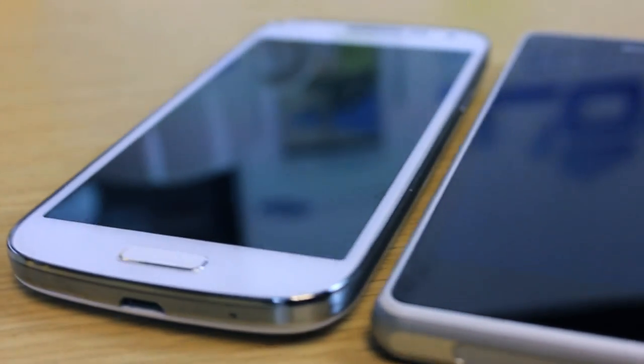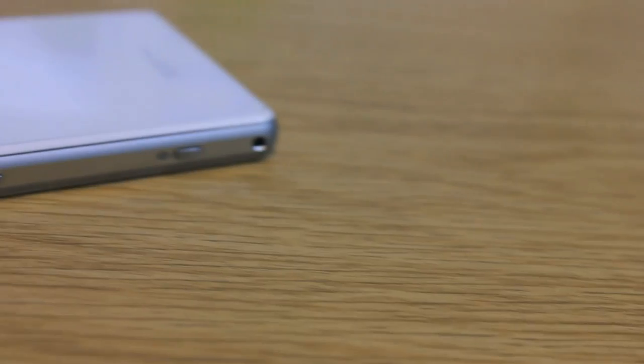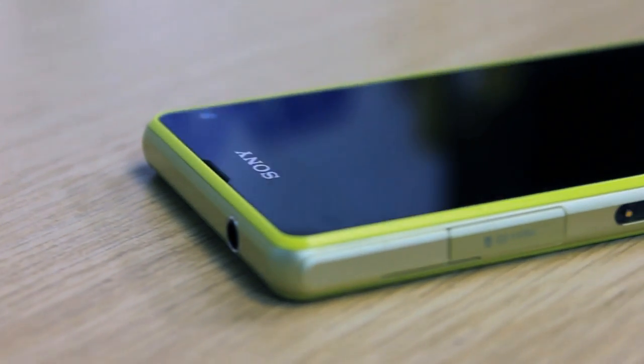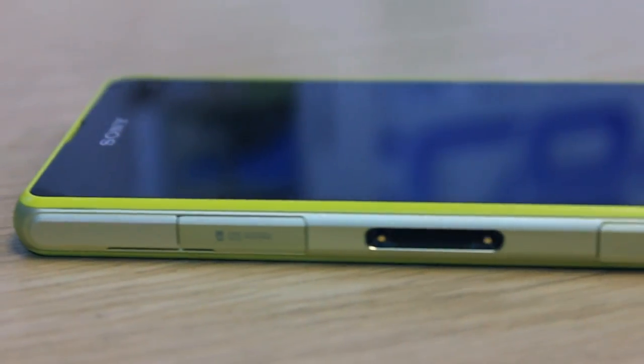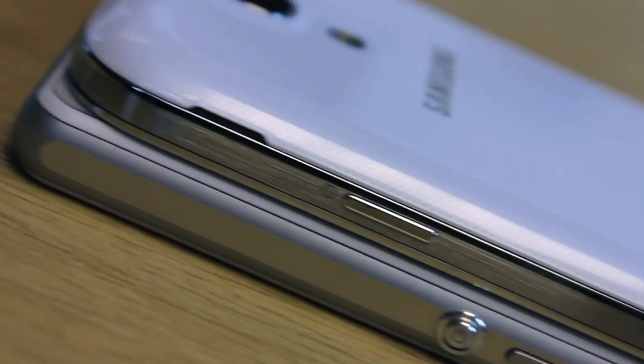Naturally, the quad core outperforms the dual core, but everyday tasks such as making calls, sending texts, browsing the web and similar procedures, the dual core is more than adequate. However, start throwing some mobile games at it and really intensive multitasking and the difference becomes apparent. The Compact is a PlayStation mobile approved device meaning it will be better suited to those who like to kick back with a game or two. But that does not mean the S4 mini is not capable — it is just not as capable when it comes to the more intensive and demanding content.